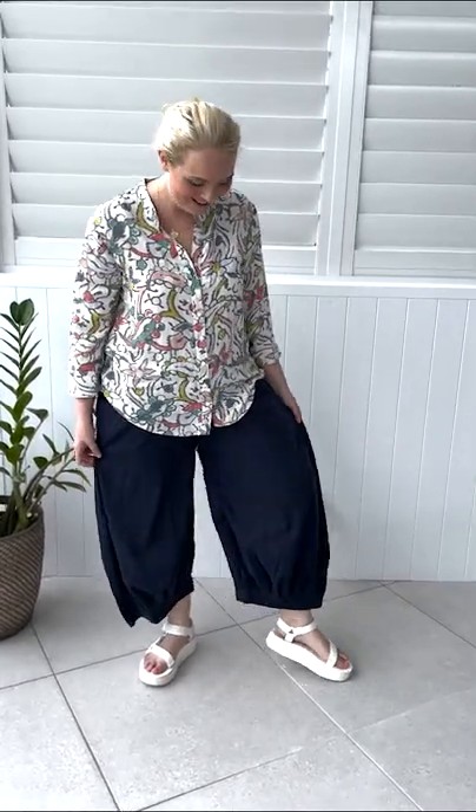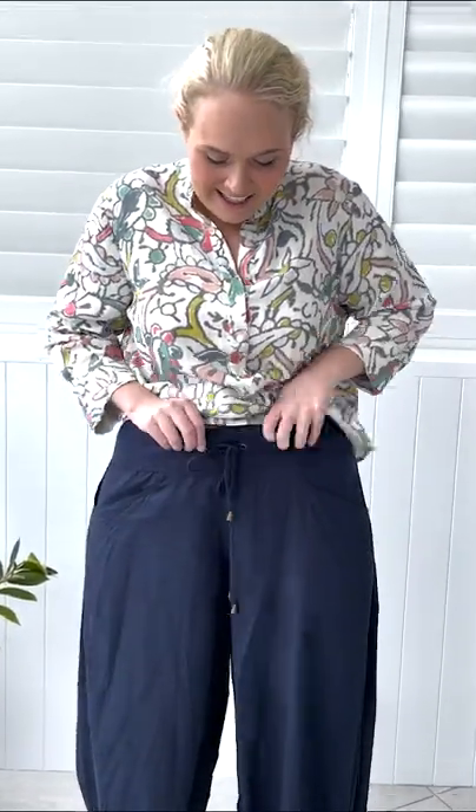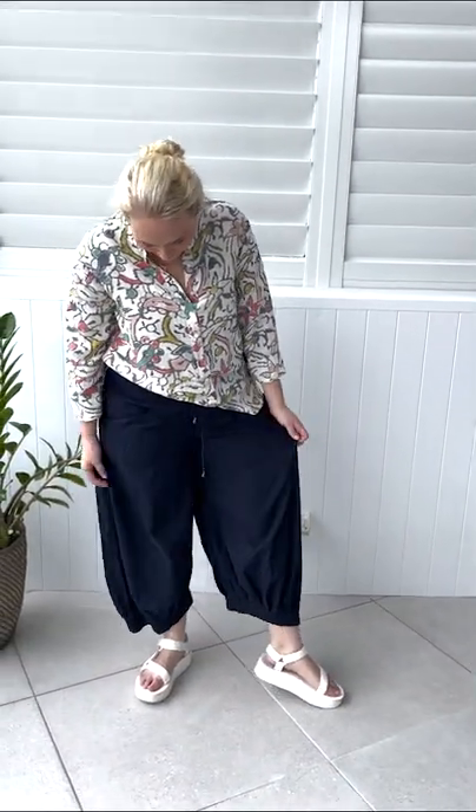Hello everyone, I'm here today in our classic navy guru pants. Who doesn't love a good pair of guru pants? They are so versatile. I will show you the waistband for those who haven't seen our amazing guru pants. These are fantastic if you're in between sizes — they are so comfortable and this shape actually suits every body type. They're just brilliant.